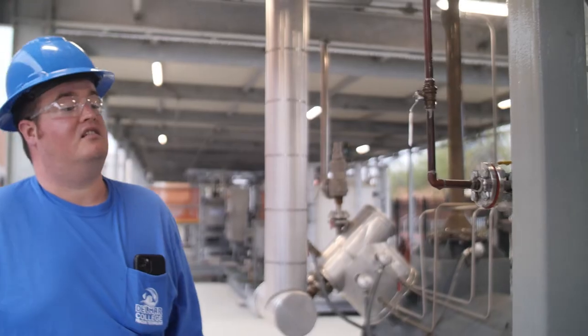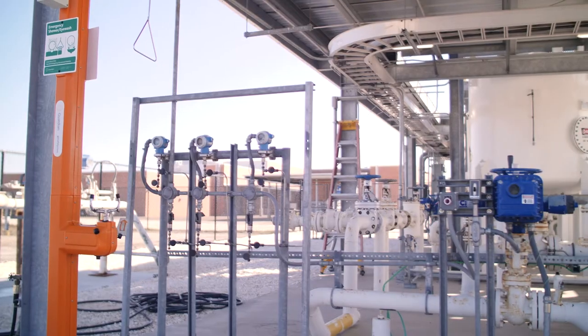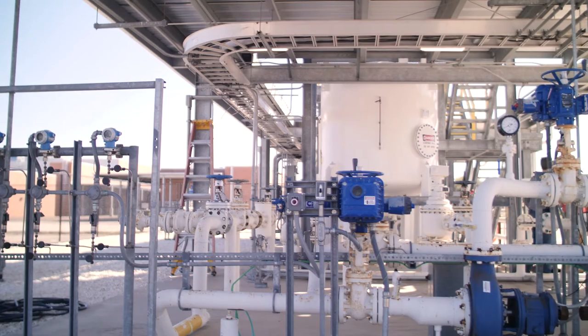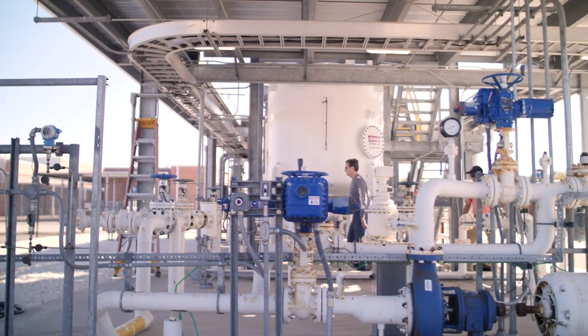Being able to take what you've learned in the classroom and apply it in one of these pilot plants — seeing how all the components work in unison to achieve a process, and how if you change one thing upstream it affects everything downstream — seeing that with these pilot plants is amazing.